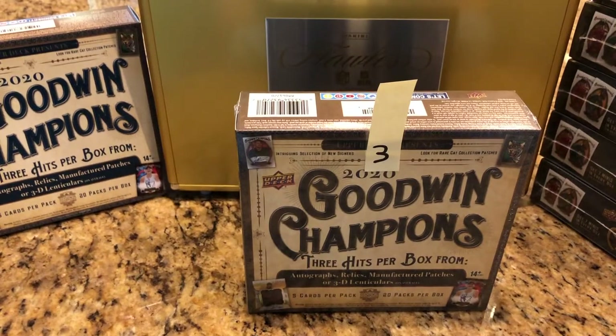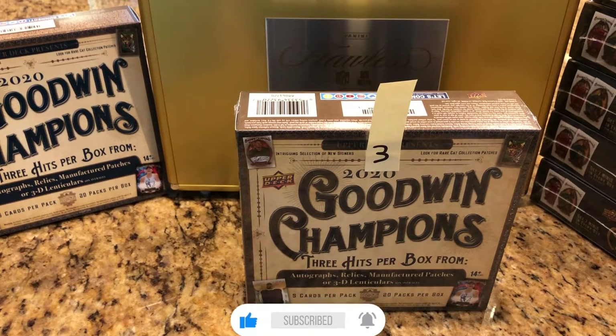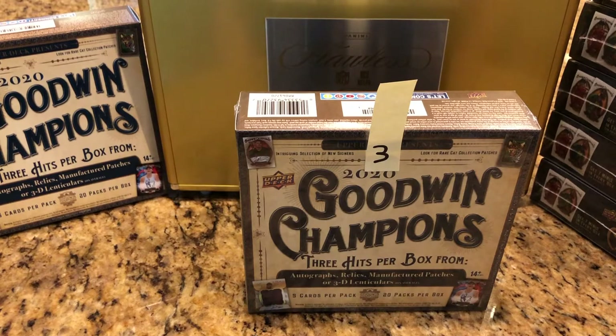Hey everyone, Hobby Box Break here. Do me a favor — hit that like and subscribe button and don't forget about that bell in the bottom right-hand corner so you can keep up to date with our case break that we've got going on here.